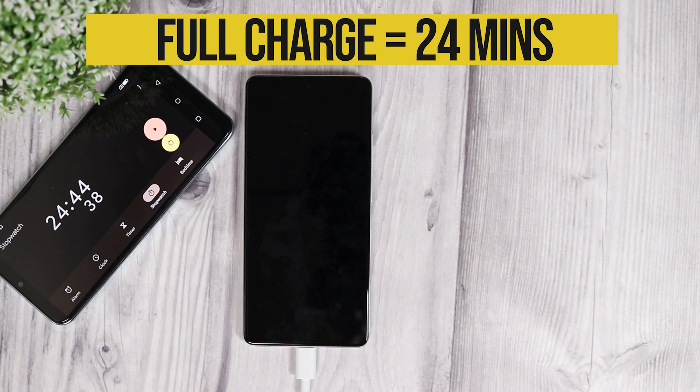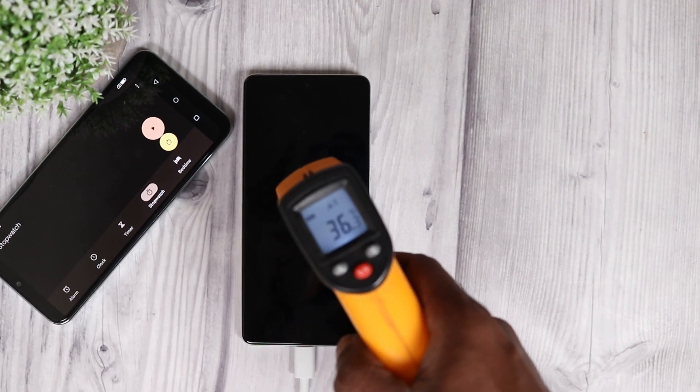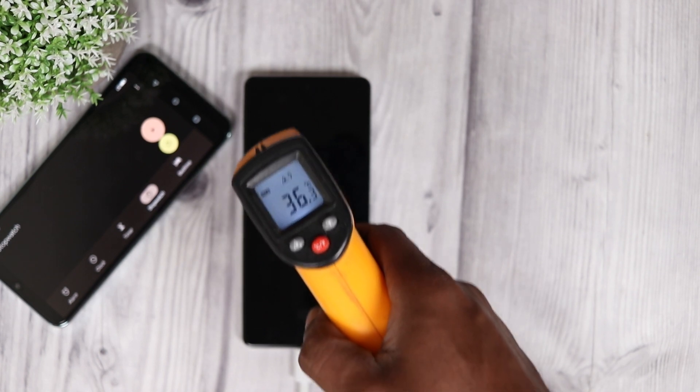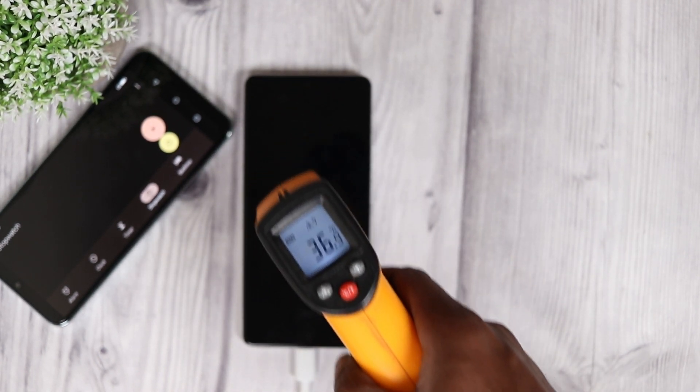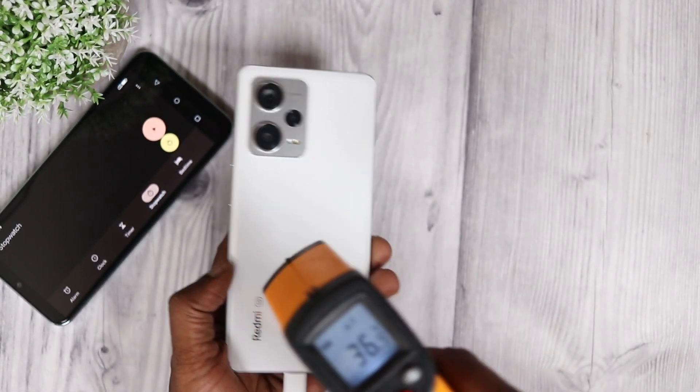That's quite fast, right? Under half an hour you get a fully charged phone. Temperature is now around 36 degrees, so that's fine — it's a normal temperature rise. And don't forget, you don't need to put it on charge for a long time because within 24 minutes it is fully charged.